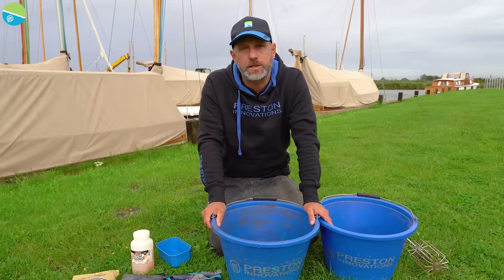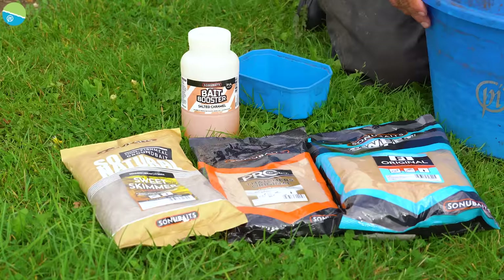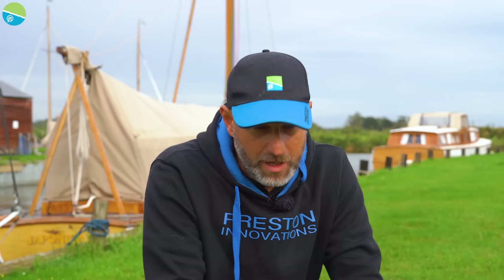Today we're going for a simple mix. At the weekend I used just a natural groundbait mix — River and Sweet Skimmer. But there was quite a lot of roach in the river, so I've gone for a slightly stronger mix today, incorporating a little bit of fish meal as well. I found at the weekend I had to feed quite a lot of groundbait to counteract the roach, so hopefully with a stronger mix we can feed more sensibly and catch skimmers a little bit easier.